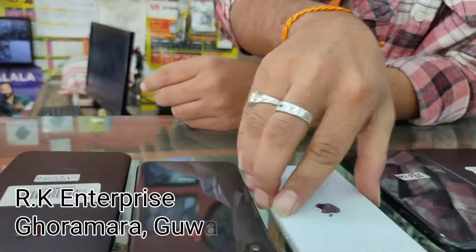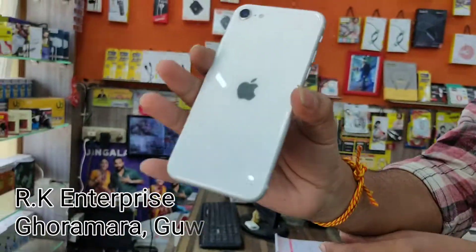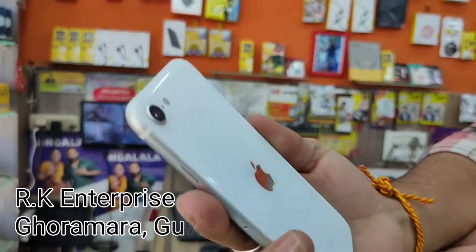This is the Android version. We have iPhone SE — we have 1200 model. Our iPhone SE is very popular.